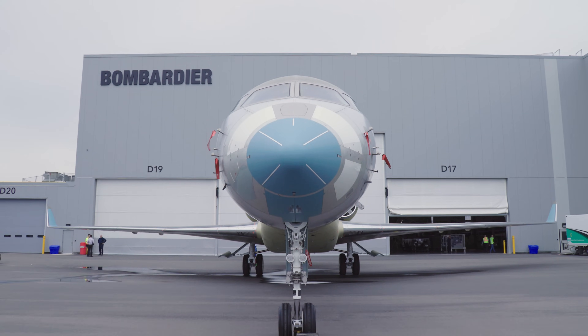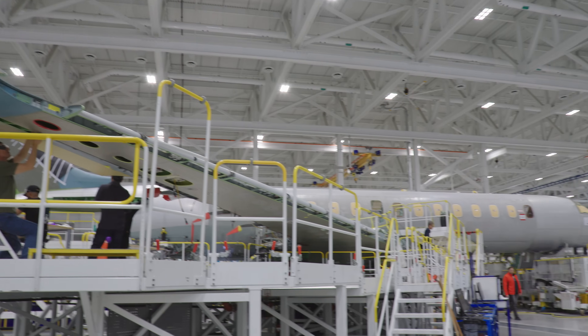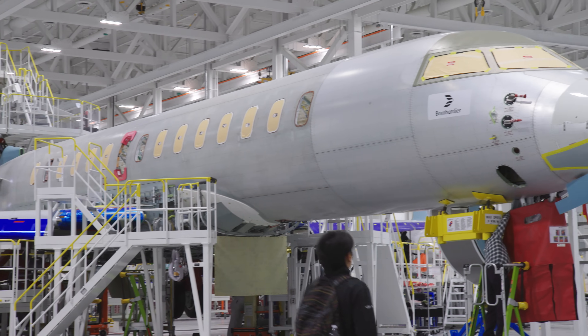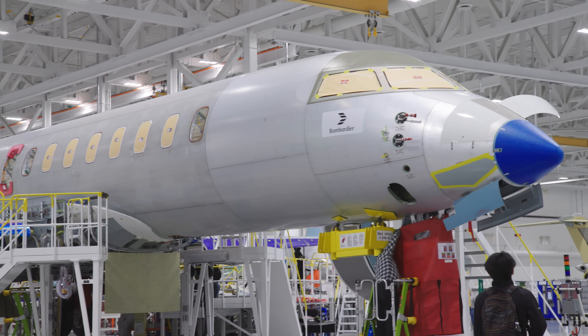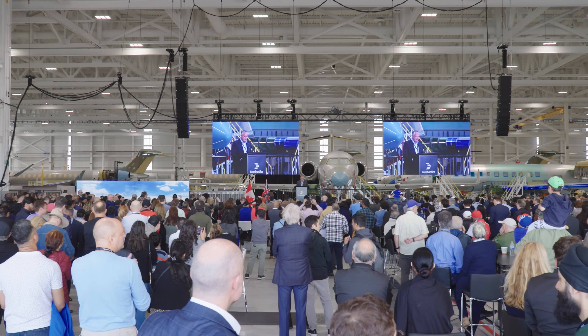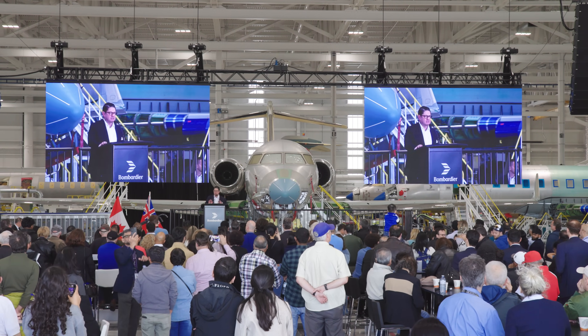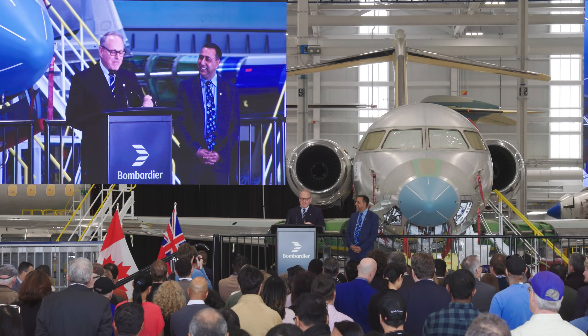Bombardier has just opened its new $500 million Global Aircraft Assembly Centre at Toronto's Pearson International Airport, marking the full transition from its production site in nearby Downsview. During an inauguration event on May 1st, the company celebrated the occasion with employees, their families, shareholders, and dignitaries.